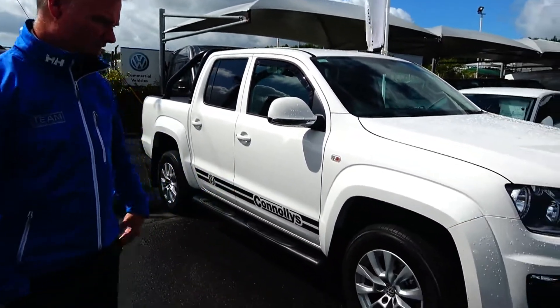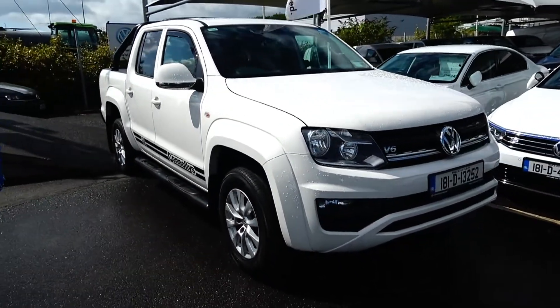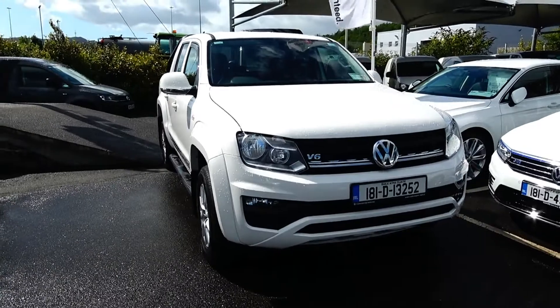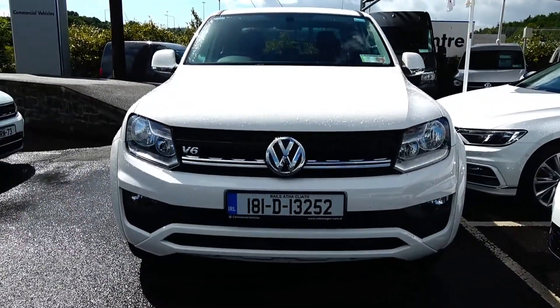As you can see, we have a 181 demonstrator Amarok. It's a 3 litre V6 comfort line, nice candy white, with front fog lights and a nice green grill on it.